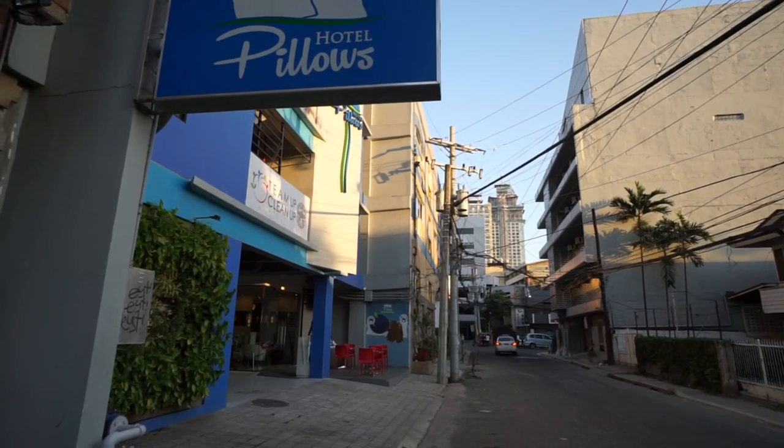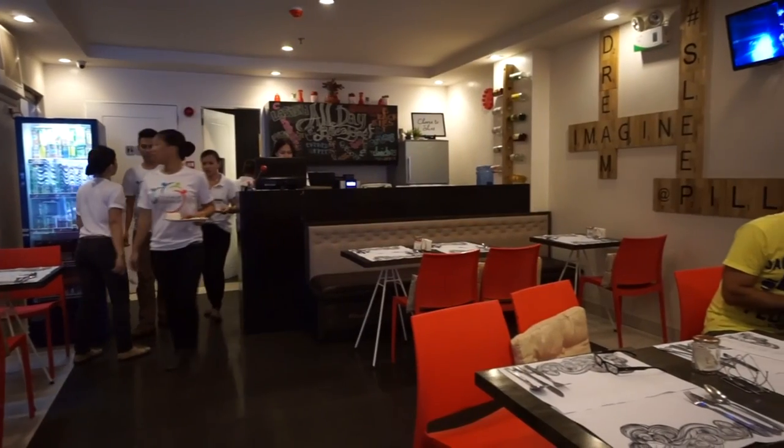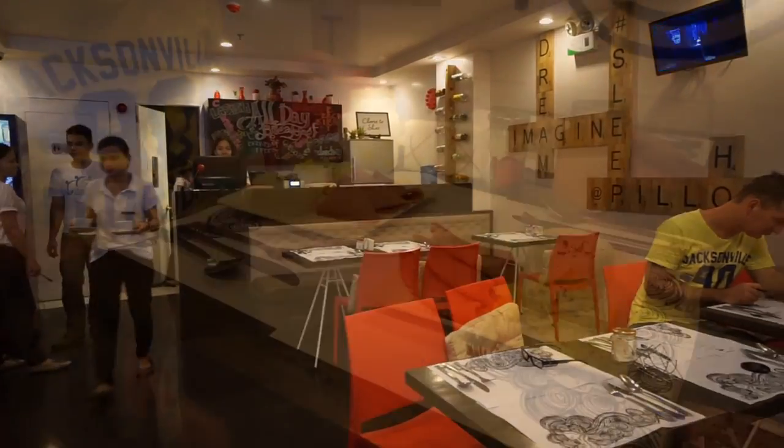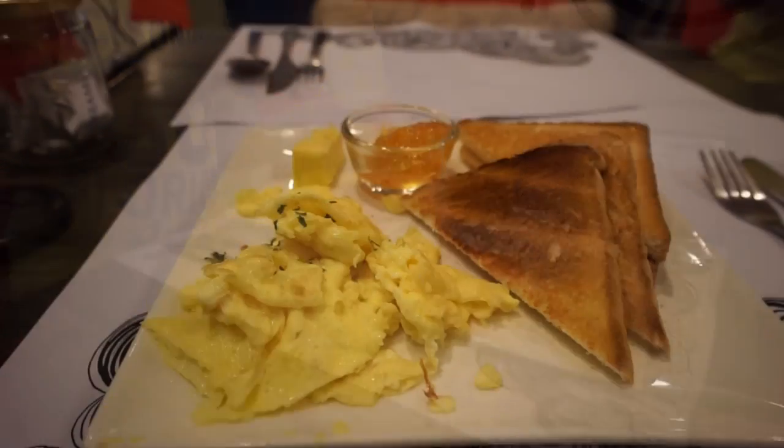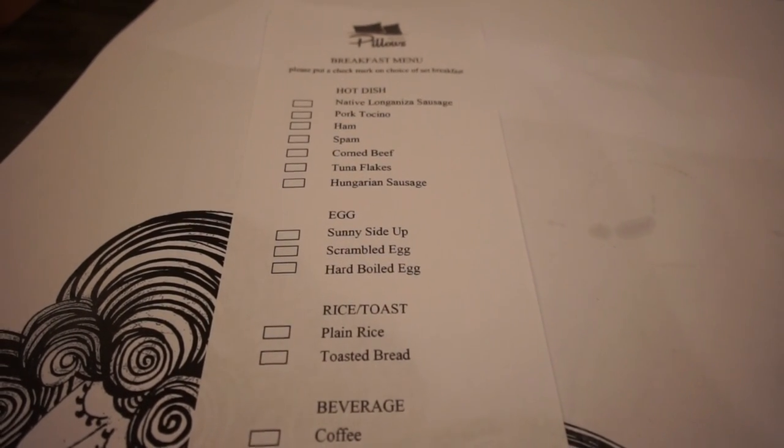Getting back to Pillows Hotel, it's located on a side street and it's a fairly new hotel. On the ground floor they have a small restaurant. When you book online it comes with a free breakfast — just check the conditions when booking. It's a fairly standard breakfast but there is a breakfast menu which you can choose from.